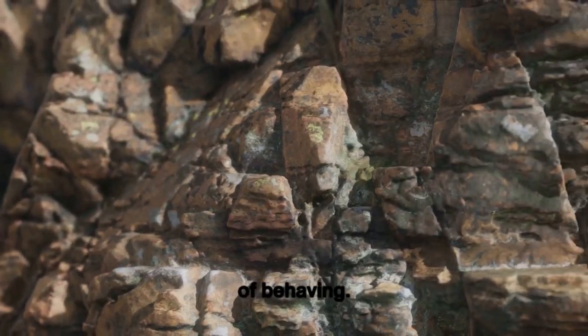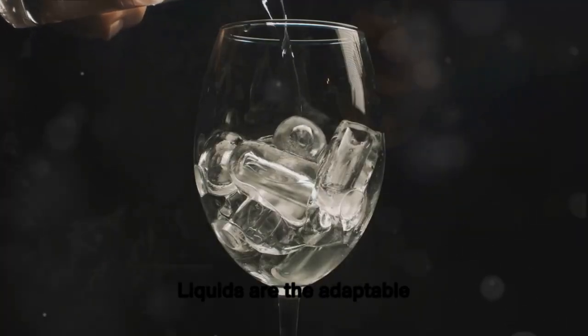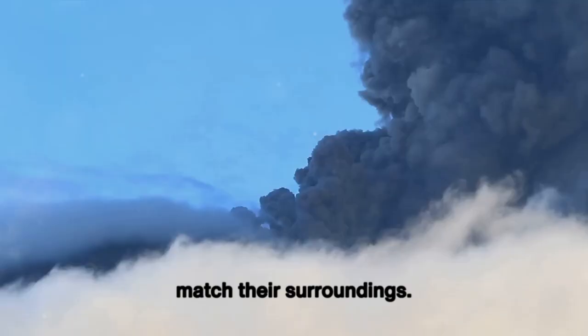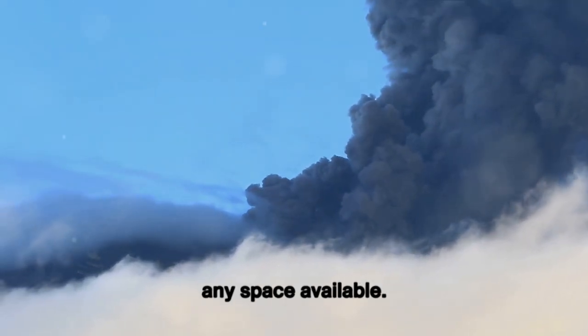Each has its own special way of behaving. Solids are the shapeshifters, keeping their form no matter where they are. Liquids are the adaptable ones, changing their shape to match their surroundings. And gases? They're the space hogs, spreading out to fill any space available.